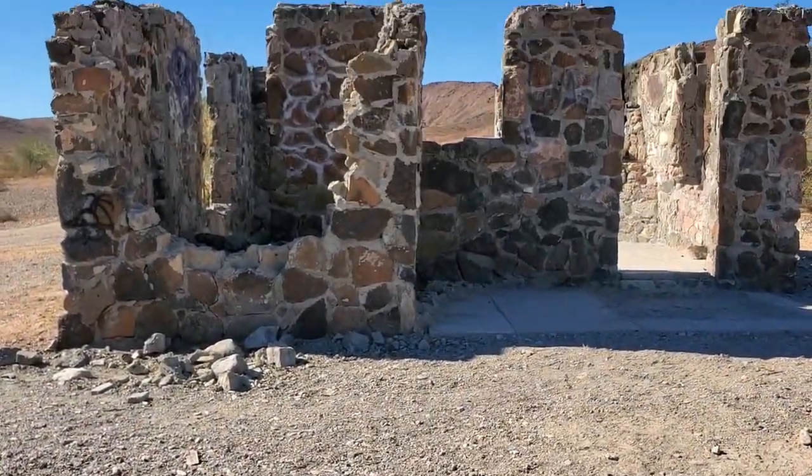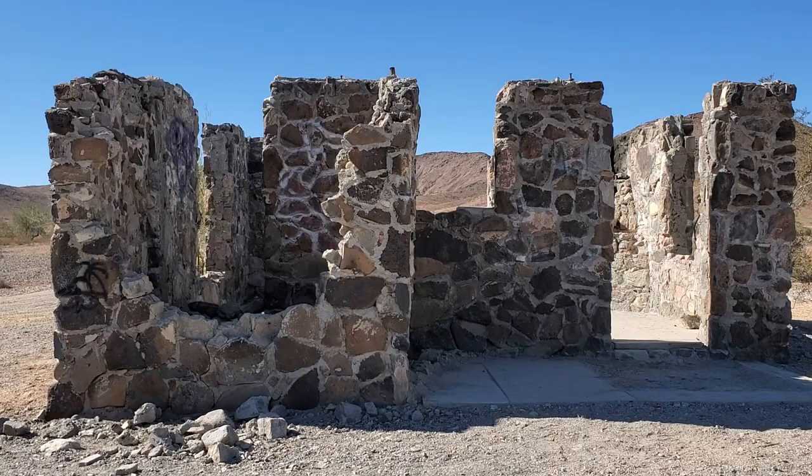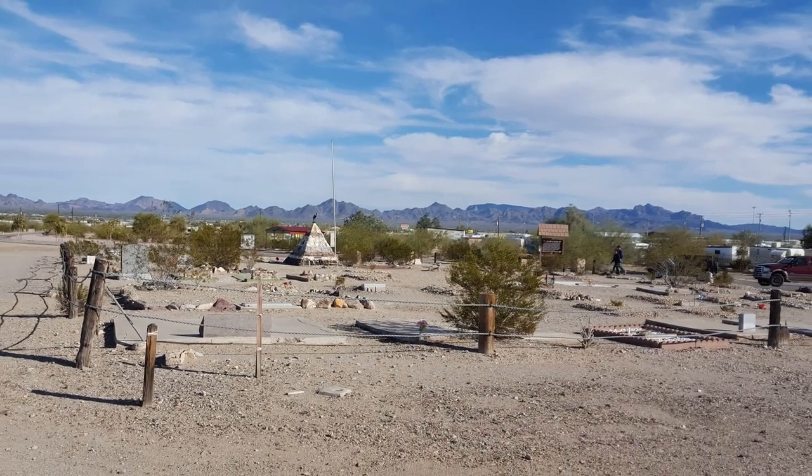I was told by some off-roaders that this was the Coombs cabin, but I've discovered it belonged to a guy by the name of Bob Lambeth. Bob was killed in a shootout in 1977 after an argument over a mining claim. He's buried in the High Jolly Cemetery in town.